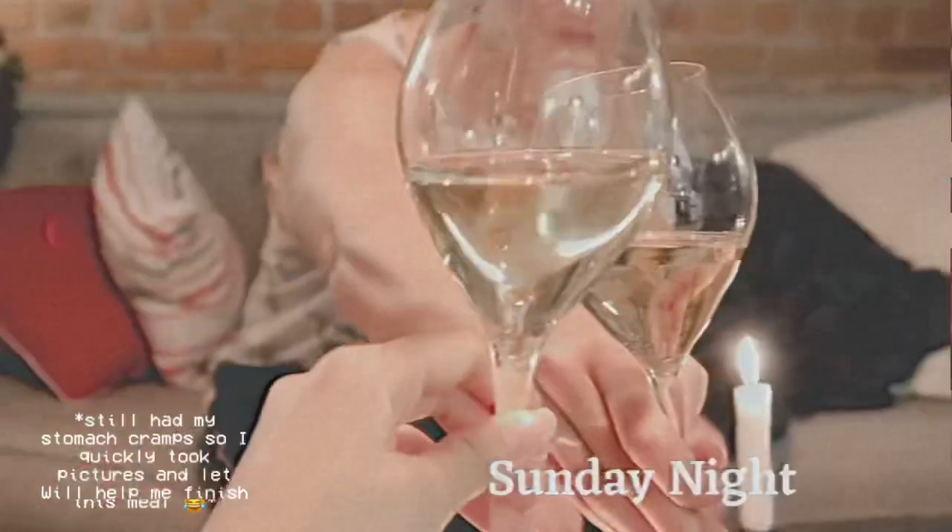And that's pretty much it for my first vlog of a typical weekend life of an influencer and foodie. Of course, cheers!